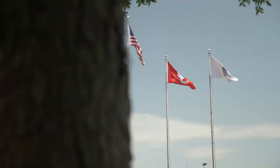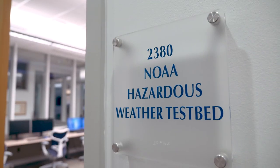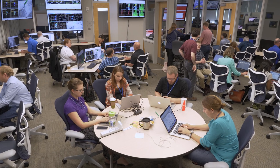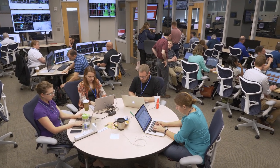Welcome to the NOAA Hazardous Weather Testbed. It's quiet now, but every spring this space buzzes with excitement and energy as researchers from across the world gather to test and evaluate exciting new weather tools and technologies. Located at the National Weather Center in Norman, Oklahoma, the NOAA Hazardous Weather Testbed, or HWT, is both a conceptual framework as well as a physical space that aims to bridge the gap between scientific advancement and operational meteorology.